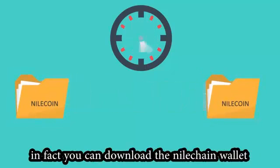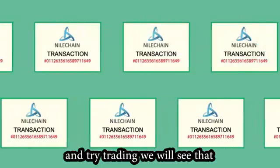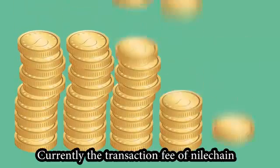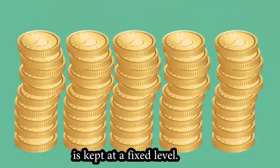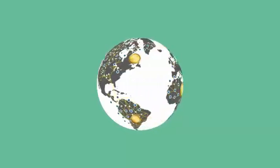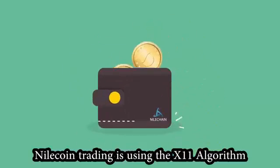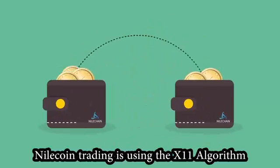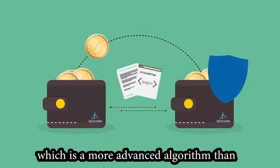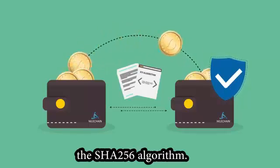You can download the Nilechain wallet and try trading. Currently, the transaction fee of Nilechain is kept at a fixed level. Nilecoin trading uses the x11 algorithm, which is a more advanced algorithm than the SHA256 algorithm.